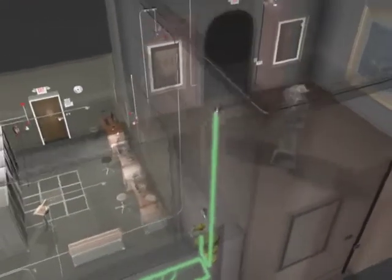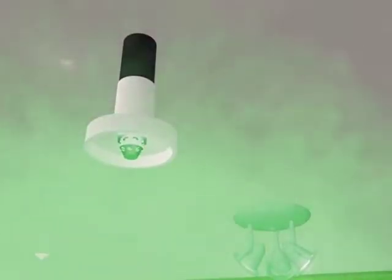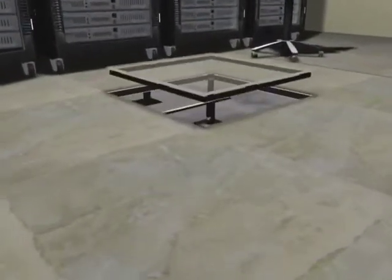In overhead installations, nozzles are fitted with a deflector shield to direct the agent flow into the hazard. These specifically designed nozzles quickly discharge Inogen into the protected zone.